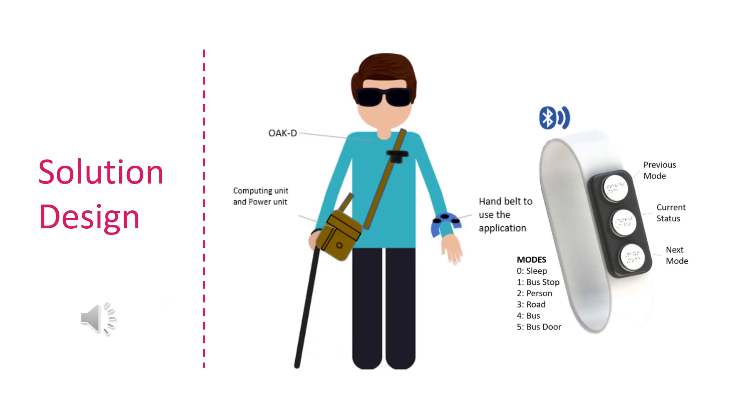In our solution strategy, we have a computing unit which is a Raspberry Pi and a power unit inside a sling bag, and on the strap of that bag the OAK-D camera is mounted. The visually challenged person is free to use a cane or any other device for general navigation in and around the environment.